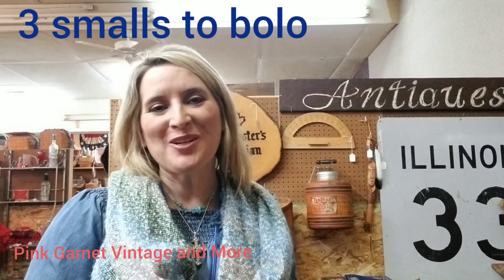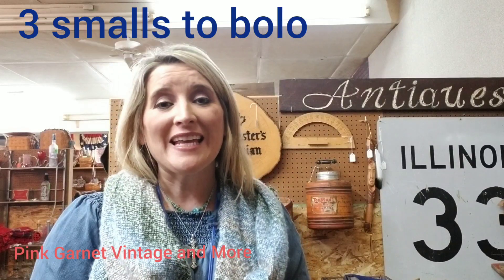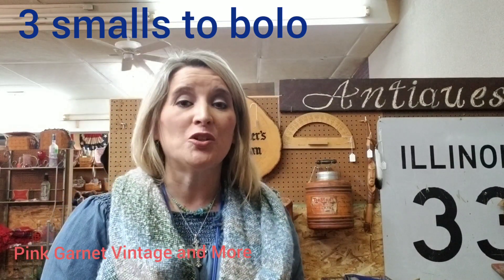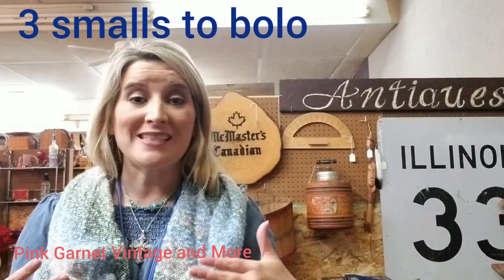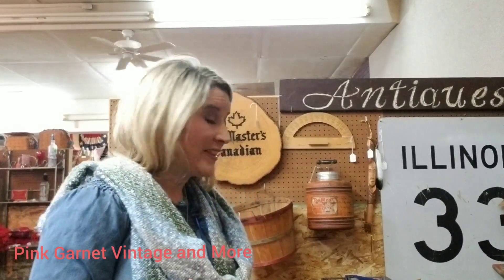Good morning, friends. It's Chrissy with Pink Garnet Vintage & More. I am in the antique mall this morning, and I just wanted to point out a few small things that you should be on the lookout for when you're sourcing. These are great items that you can sell online as well as in your antique mall booth, and they seem to be really popular all over the place.